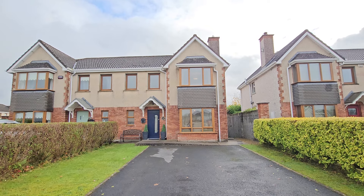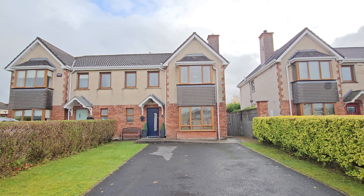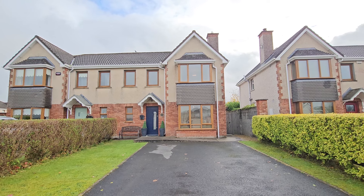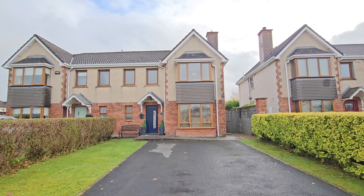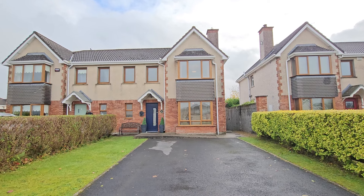There is huge convenience associated with the Oakley development, and of course the standard of finishes expressed both inside and out — it really is a home to be viewed to absolutely appreciate its location if you're not familiar with it, and indeed the finishes expressed throughout.